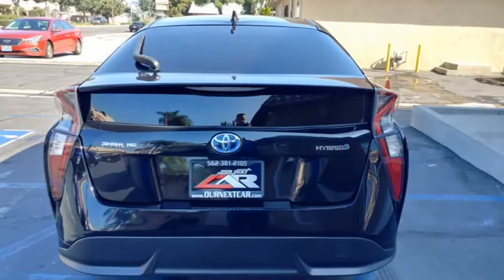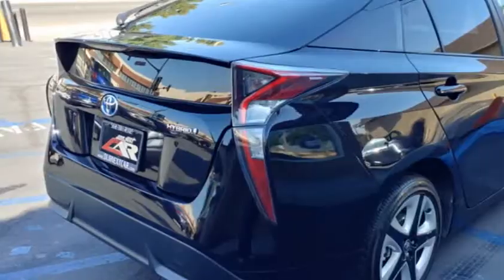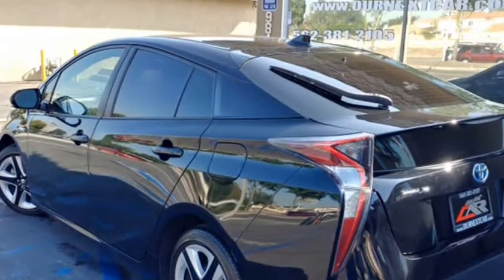Leather seats, backup camera, keyless entry push start, Bluetooth, smart key, wireless charging, lane departure warning, pre-crash radar sensor.